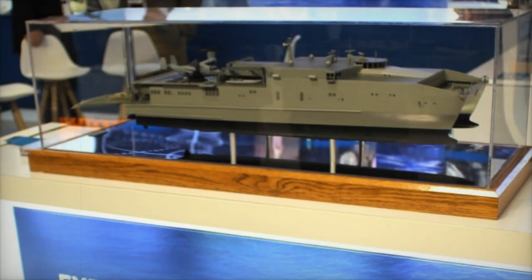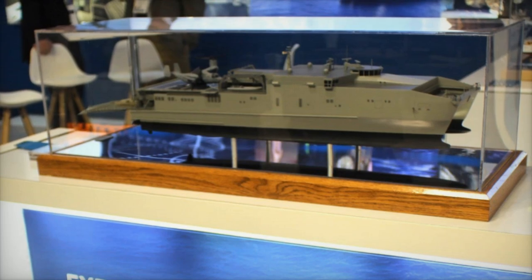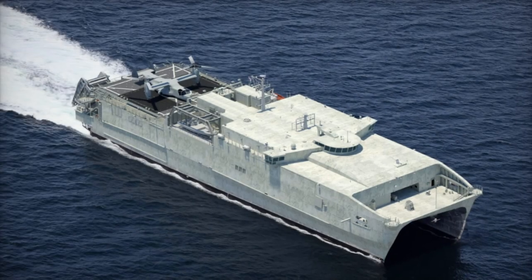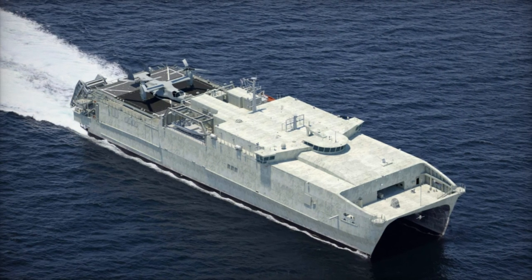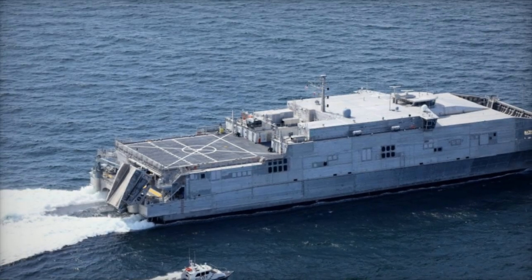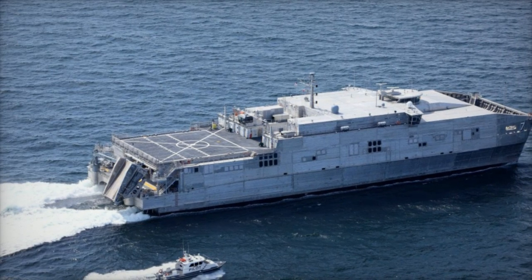At Euro Naval 2024, Austal USA is showcasing the next generation Expeditionary Fast Transport, or EPF Flight 2, an advanced variant of the Spearhead class vessels designed to meet the U.S. Navy's evolving needs. This latest version brings crucial upgrades to provide enhanced medical support in remote and contested areas, positioning it as a key asset for modern military operations.